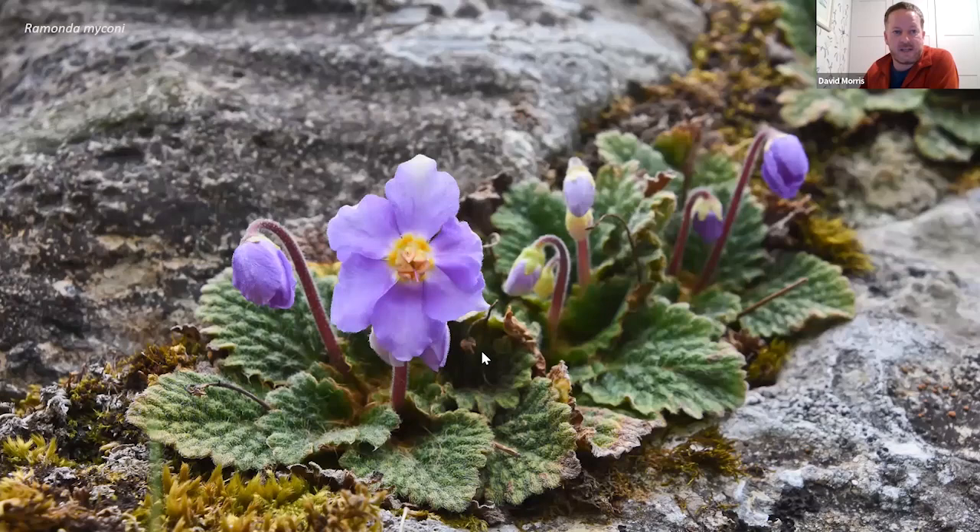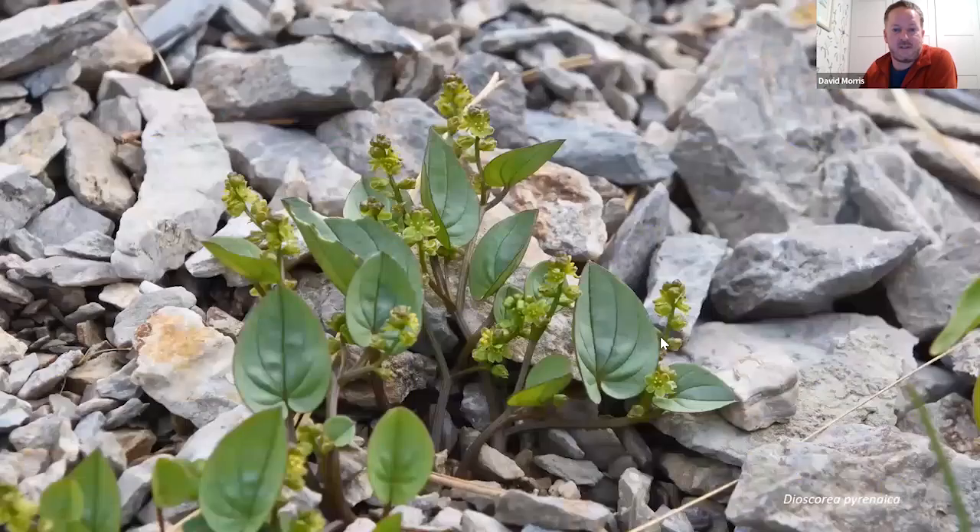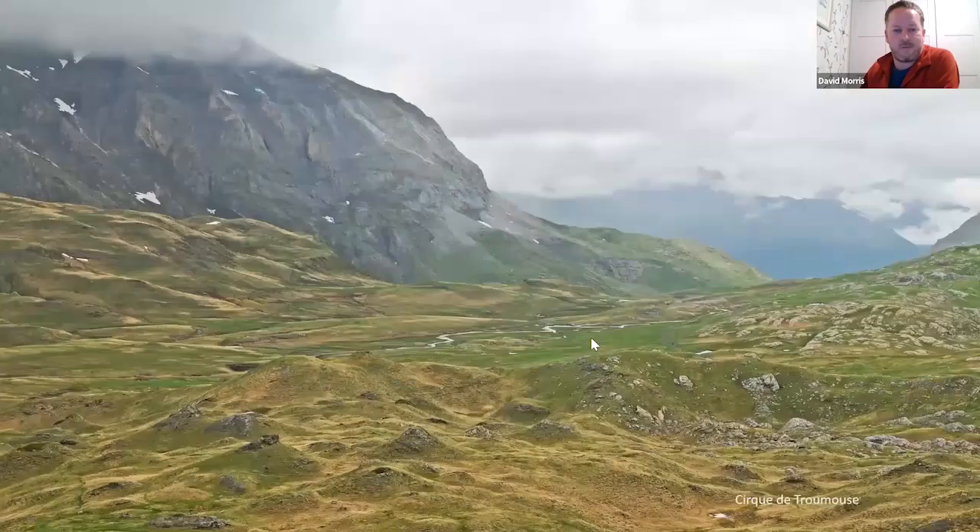A look around the rocks at the back of the cirque can turn up Ramonda myconi — a member of the African violet family that occurs in that area. There are also carnivorous plants: four species of butterwort including the endemic long-leaved butterwort. And more of a connoisseur's plant — many people are quite keen to see the Pyrenean yam trailing through the scree.